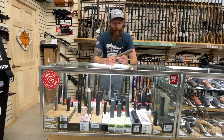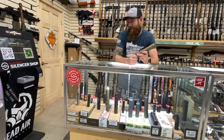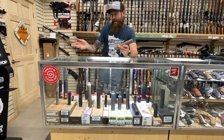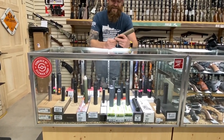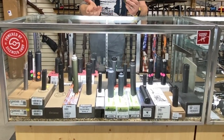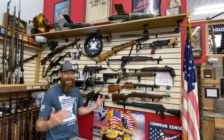At Off-Grid Armory we stock lots of suppressors. We have a Silencer Shop kiosk in-house, which speeds up the paperwork process significantly. Buying suppressors is difficult, but that machine helps a ton. Suppressors have been legal in Minnesota since 2015, so we try to help people buy them and make the process easy.